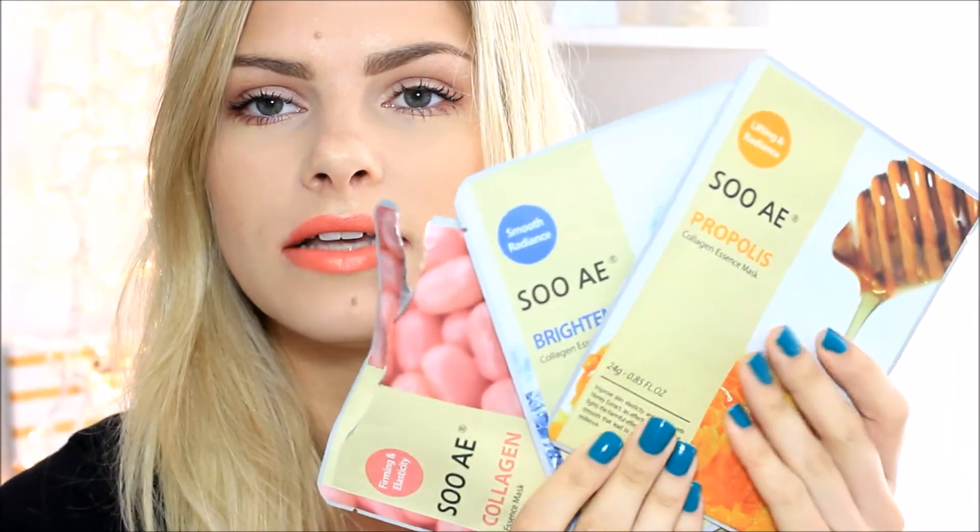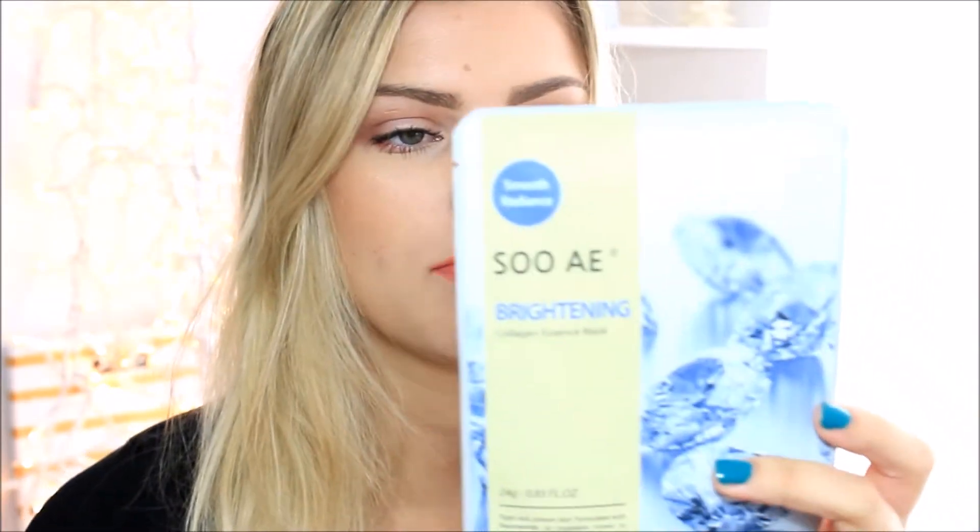So it came with actually three face masks, which is really nice. I love when they give face masks. These are by SoAE or something like that. I will have more description in my blog post, which will be linked below. I used this one last night — it's the collagen essence mask — and I really liked it. I think it did make my skin feel nice and smooth. There's also a propolis collagen and a brightening collagen.